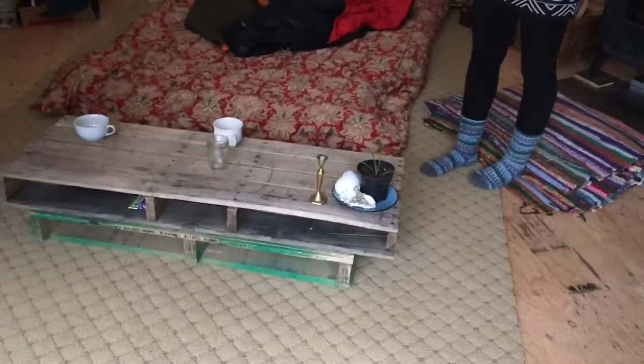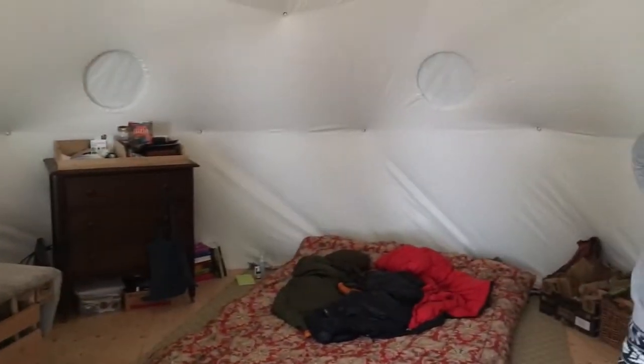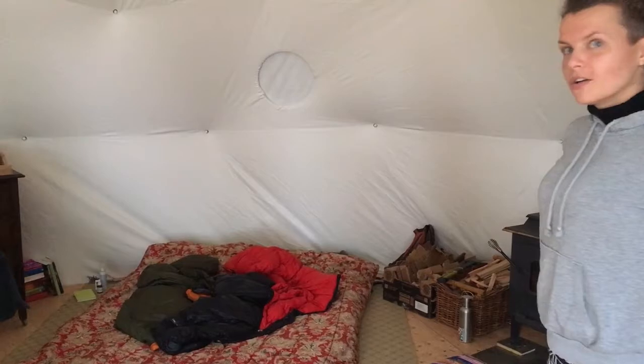We still have to figure out a solution for our bed, but right now we really enjoy it. It's a beautiful little home.